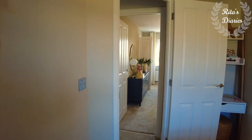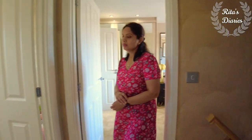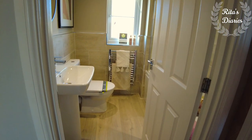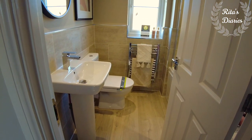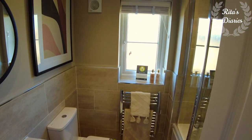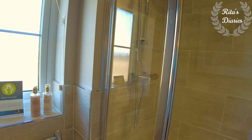Now let's check out the family bathroom, which is coming beside the third bedroom. This is the family bathroom — the space looks quite okay. You have the tub, water closet, and sink, and there's a window coming towards the front end, so the ventilation is good even in this bathroom.